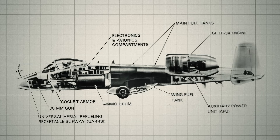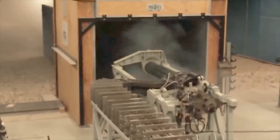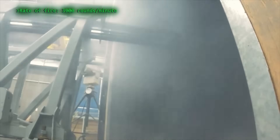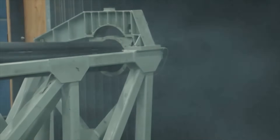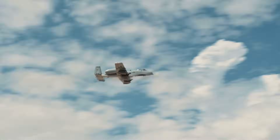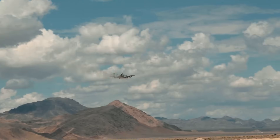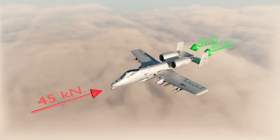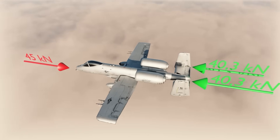The entire system takes up a significant portion of the front section and weighs 4,000 pounds. It boasts an impressive firing rate of 3,900 rounds per minute. With a typical load of 1,174 rounds, it could empty its drum in just 17.6 seconds. However, due to overheating, the gun must fire in bursts of 2 to 3 seconds each, which helps extend the lifespan of the barrels. Each burst consists of about 120 rounds, allowing it to hit 9 to 10 targets before running out of ammunition. The cannon is so powerful that its recoil force is 45 kilonewtons, which is greater than the thrust produced by each of the two engines at 40.3 kilonewtons.